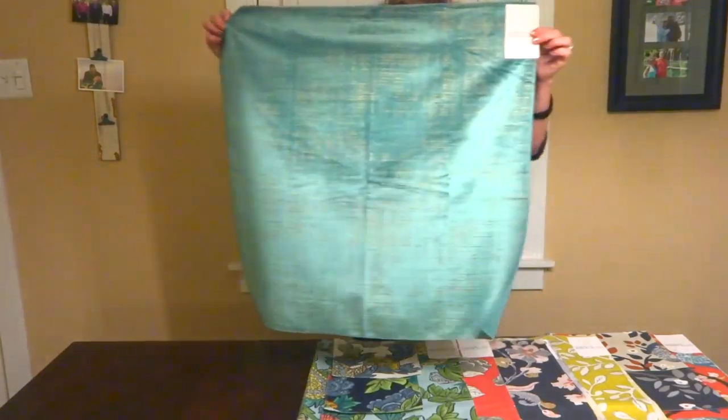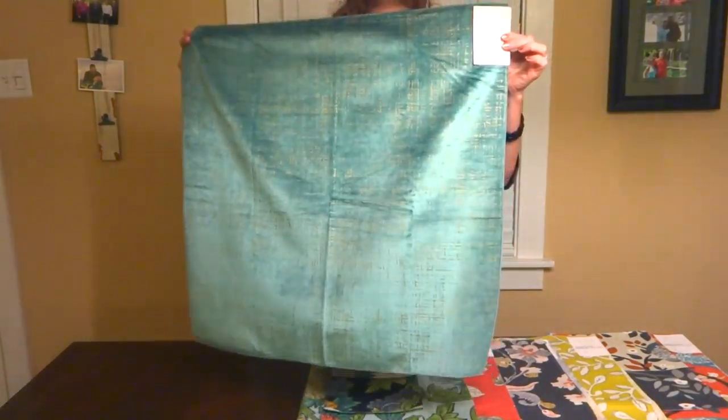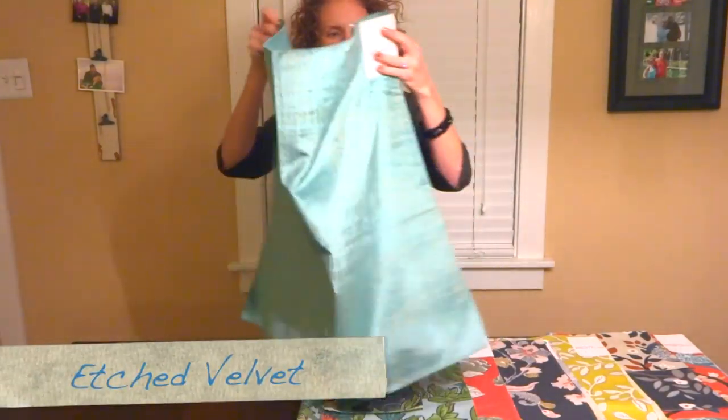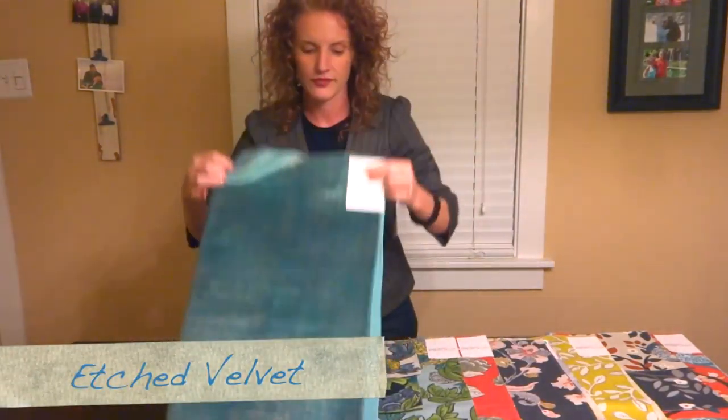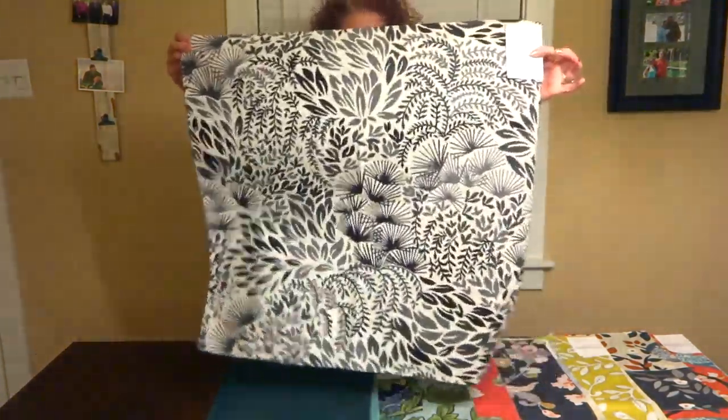Next we have Etched Velvet, which is a luminous velvet construction. It has a metallic printed grid on it. It feels very soft, and it also comes in several other colorways as well.